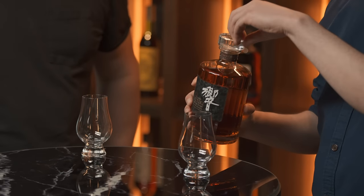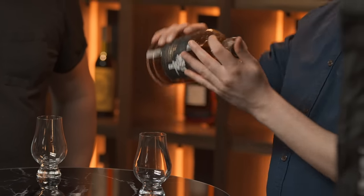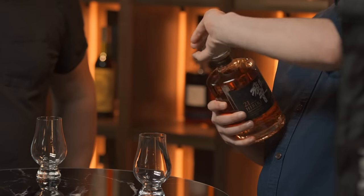Hibiki is one of my favorites and has been for a long time — it's got incredibly lively notes. This one is 21 years old, so all elements of the blend, whether it's the malt whiskey or the grain whiskey, have all been in casks for at least 21 years before being blended together. There should be a stunning drop and it's one I'm really excited to try. Let's open this up and have a little taste.